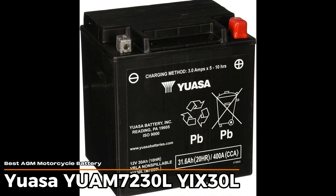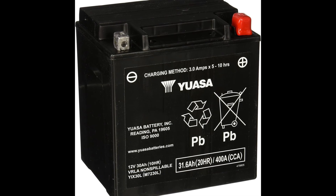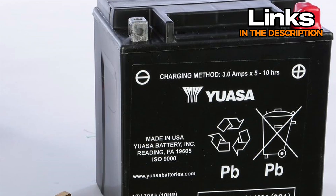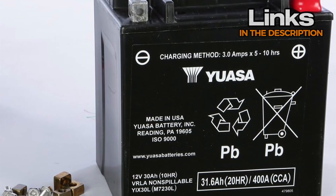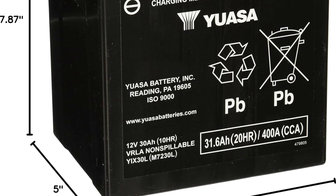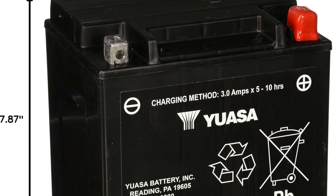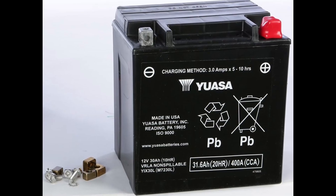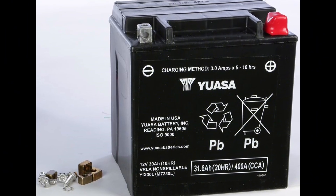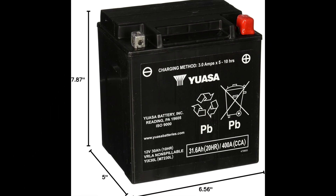UASA UAM 7230L YIX30L – Best AGM Motorcycle Battery. If you're after a battery that can handle the bumps and jolts of motorcycle or UTV riding, this one fits the bill. It's made to take a beating from vibrations without losing its cool, thanks to a tough polypropylene case that's built for the rough stuff. It's sealed up tight, so there's no need to mess around with adding water or dealing with spills. This battery runs on 12 volts and offers a decent 400 cold cranking amps, which means it's ready to start your engine even when the temperature drops. It's designed to work well in chilly weather, which is great if you're not always riding in perfect conditions. One thing to keep in mind is the warranty – it's handled through dealers, not the company itself, so that might slow things down a bit if you ever need help.